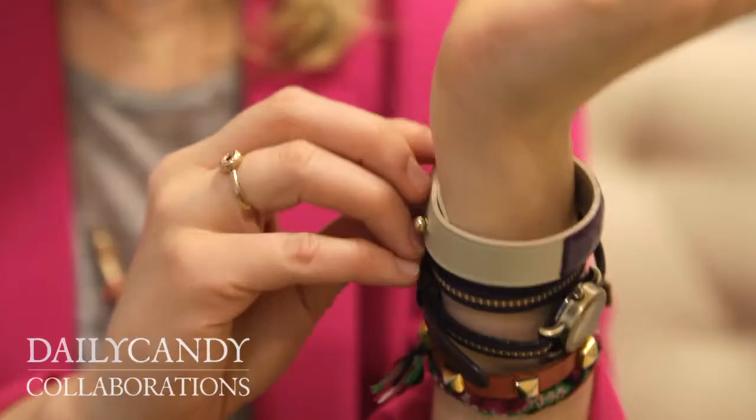So why Daily Candy? How did you decide to work with us? Well, we were really excited when you guys got in touch because Daily Candy is one of the first places that we ever got press when we started our company, so we thought it was a great opportunity to come full circle.